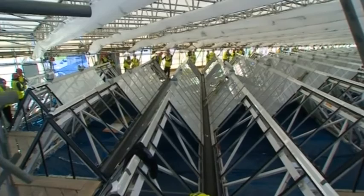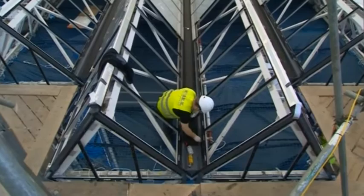£19.5 million is being spent replacing the iconic roof on a historic building in Leicester. The University of Leicester's engineering building was designed by James Stirling and James Gowan in the 1960s and is known around the world. The work involves replacing 2,500 glass panels to make the roof watertight and more energy efficient.